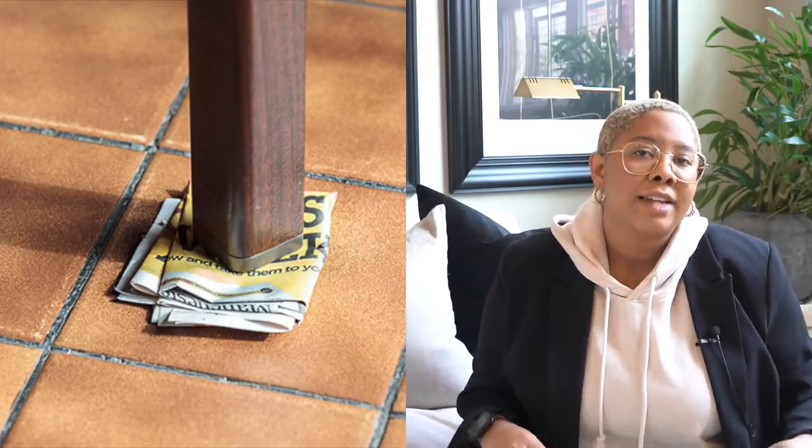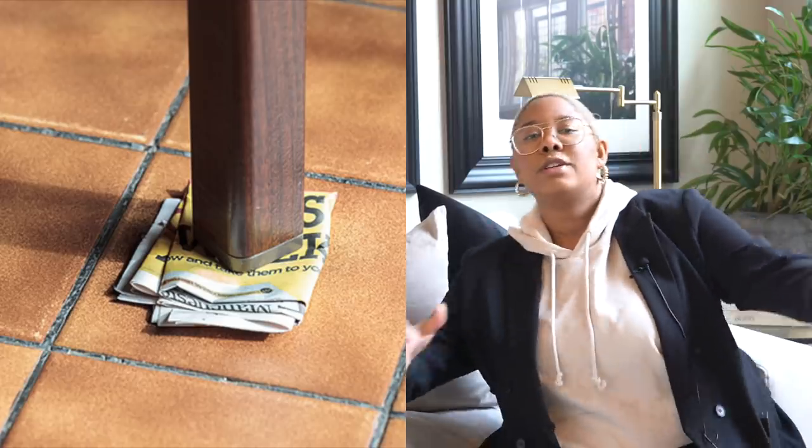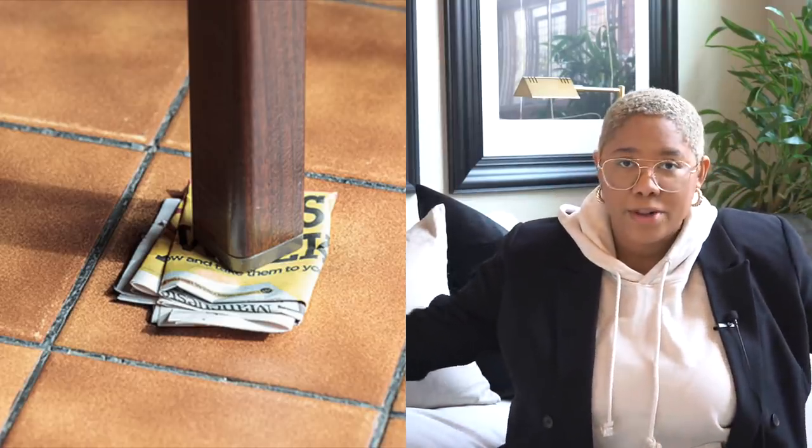Scratches all over the floor don't look good — that is not a design aesthetic and it's not going to become one. Invest in furniture pads; they're everywhere and they're a lifesaver. We also want furniture pads because another thing that makes your house look bad and cheap is wobbly furniture. If it is not a rocking chair, you should not be able to rock back and forth — that is a fact.